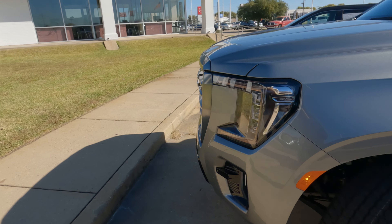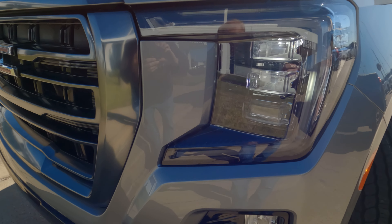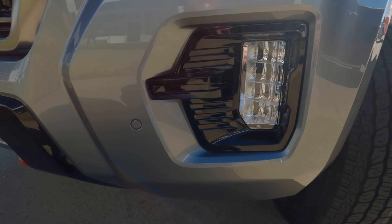LED headlights, LED daytime running lights — basically every light on this vehicle is LED.